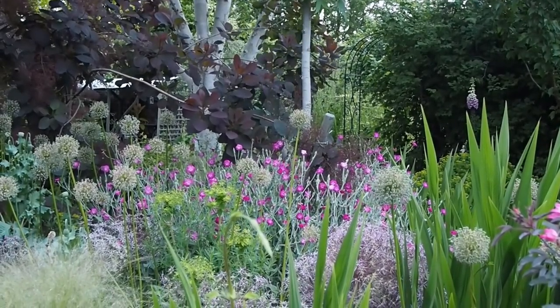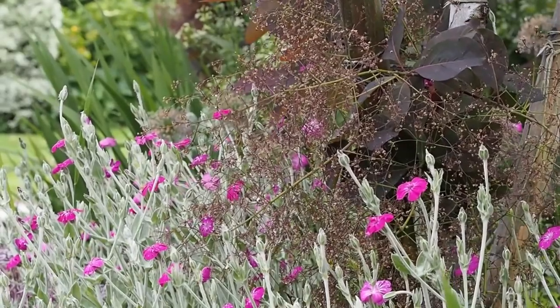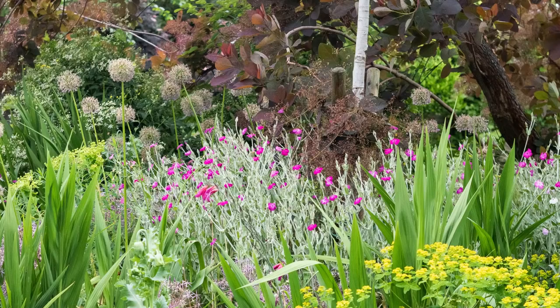These little pink flowers with soft felty grey leaves are called Lychnis coronaria and they're completely self-seeded. I grew a few from seed about three or four years ago, and since then they've just popped up wherever they want to. They arrange themselves in a really neat ring around this tree, which I thought was rather extraordinary.